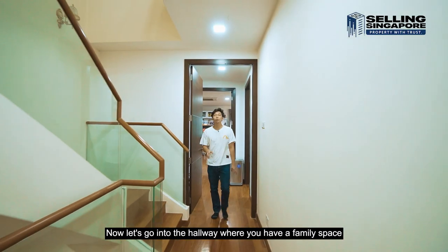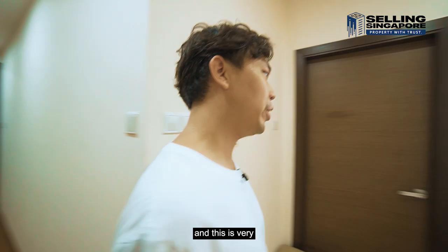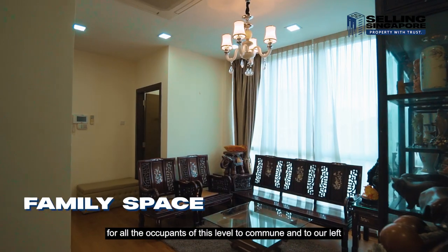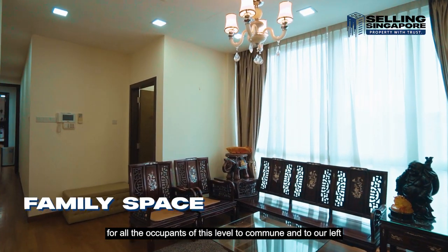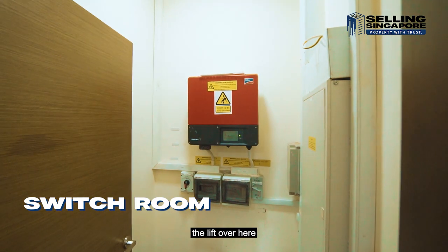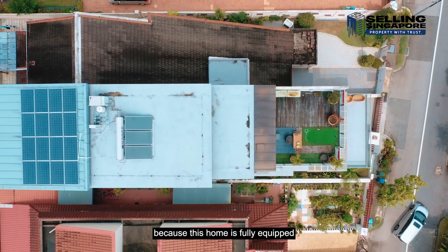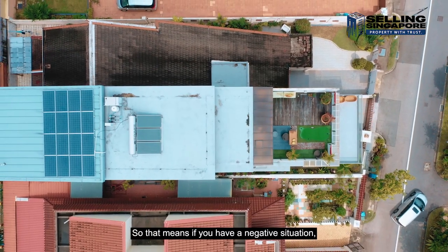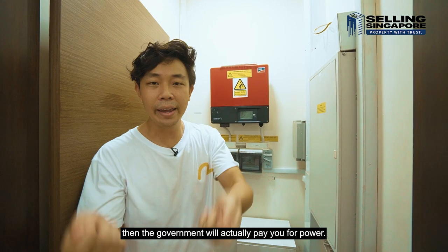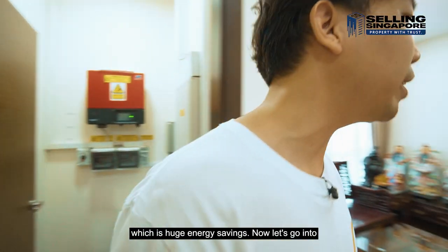In the hallway there's a family space right in front of the lift landing for all occupants of this level to commune. To the left is the switch room servicing the lifts, and the red box is the solar panel console — this home is fully equipped with solar panels lining the roof. That means in a surplus situation the government will pay you for power, or it offsets the electricity bill, resulting in huge energy savings.